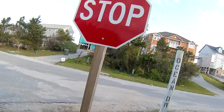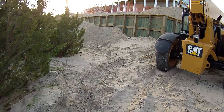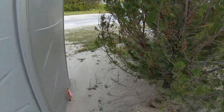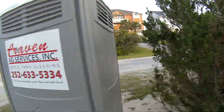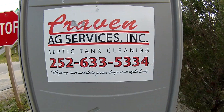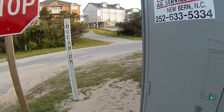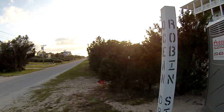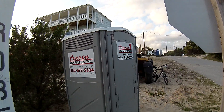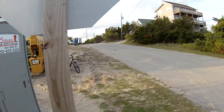Let's go check the outside out. Right by the stop sign. And this is sitting right on the corner. A vent pipe at the top. Pump and maintain grease traps and septic tanks. Ocean Drive here. The second row home of the building. All in all, this one's not too bad. Give it kind of a high to medium-high thumbs.